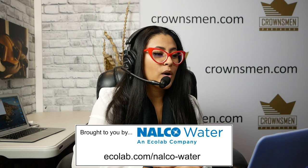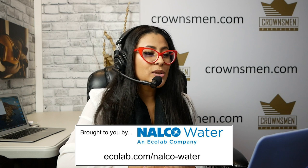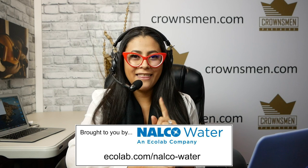Nalco Water provides a variety of solutions, including boiler and cooling tower treatment, flotation, material handling, scale control, dust control, tailings management, and much more. To learn more, visit them at ecolab.com/NalcoWater. We are also featuring Nalco Water on our next episode of Mining Now, so definitely check that out.